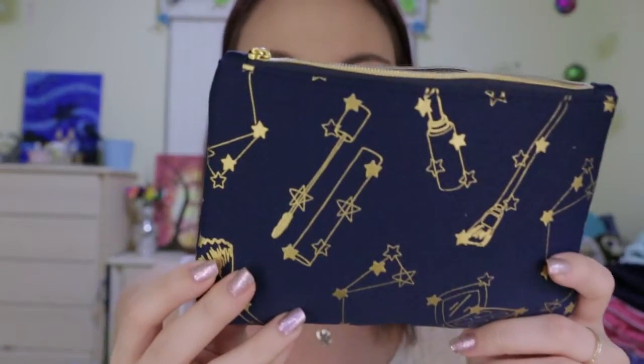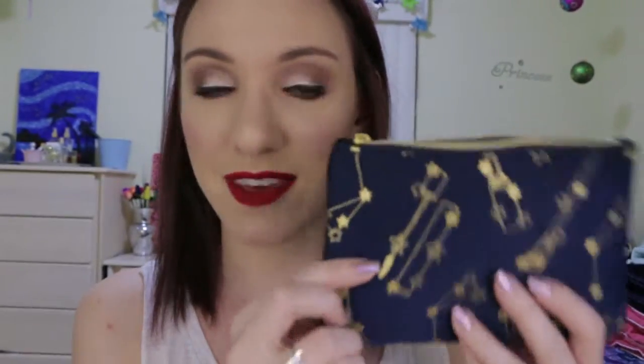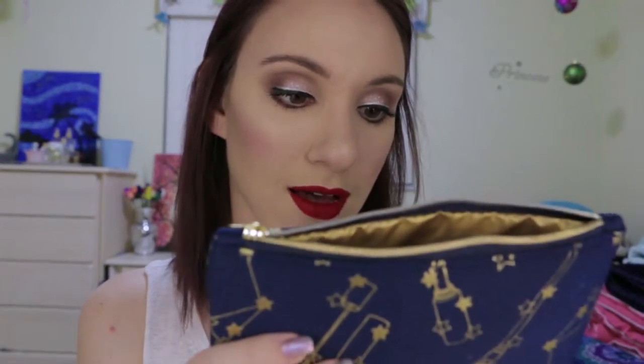This is what the bag looks like this month — it's super cute. It's a really nice navy color with these gold makeup designs on it, so I really like that. Let's see what we've got inside!